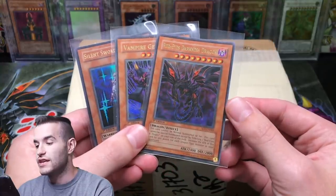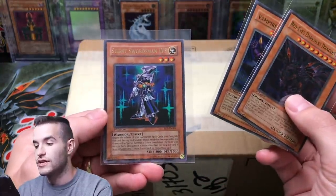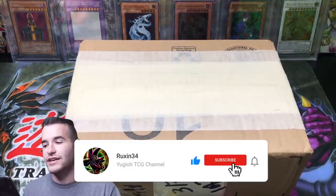Here we go. These three cards: First Edition Red Eyes Darkness Dragon, First Edition Vampire Genesis, and First Edition Silent Swordsman Level 3 Ultra Rare. Three Ultra Rares. All you have to do is like the video, be subscribed, and let me know your favorite card from the collection.